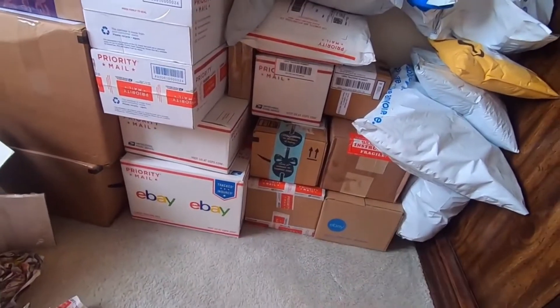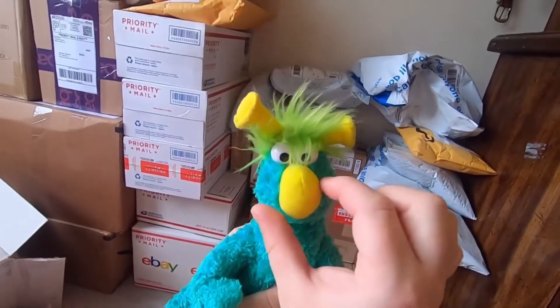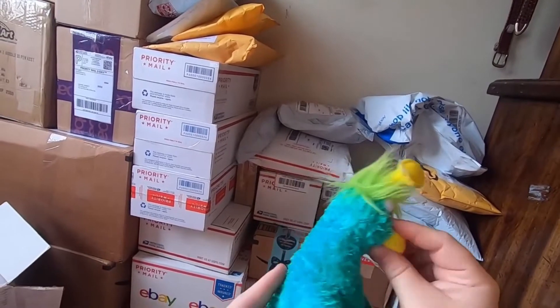There he is — oh my goodness! He's a little Sesame Street Honker, he's a little Honker, so cute!